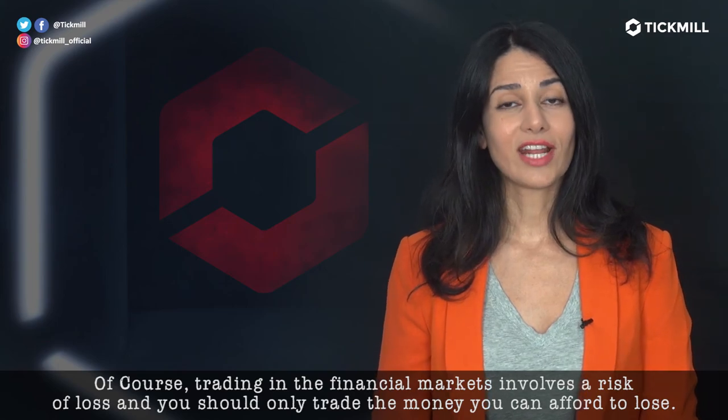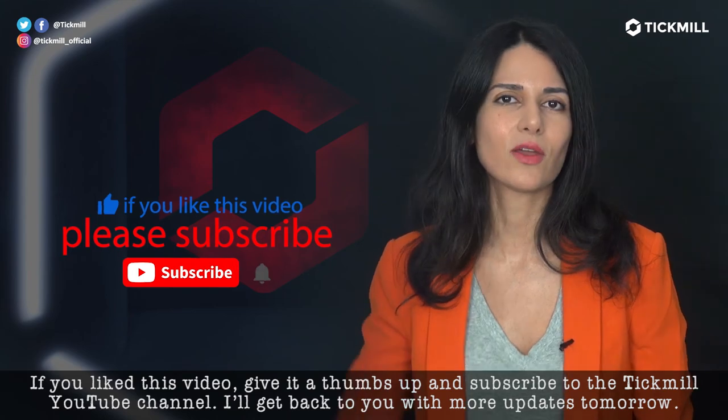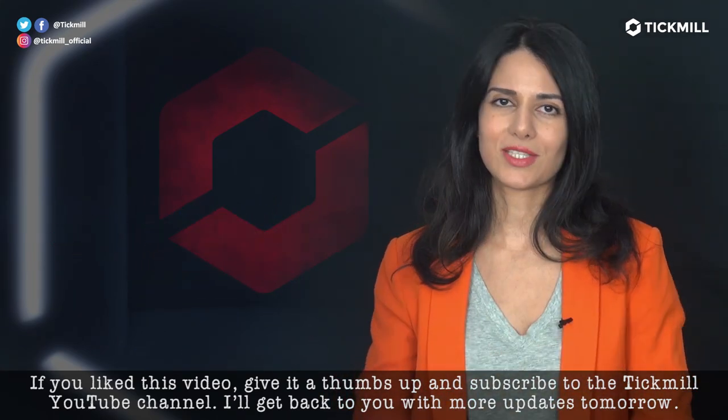Of course, trading in the financial markets involves the risk of loss and you should only trade the money that you can afford to lose. If you like this video, give it a thumbs up. Subscribe to the Tickmill YouTube channel and I'll get back to you with more updates tomorrow.